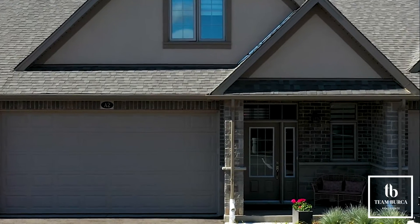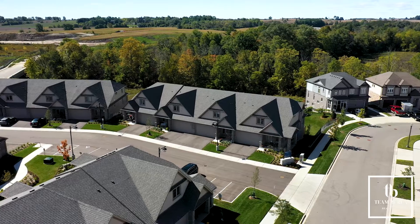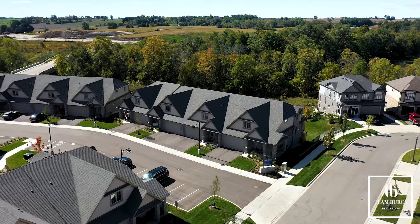The large main floor layout translates into an equally large basement. The big windows, man door, and three-piece rough-in make it a valuable space to invest in.